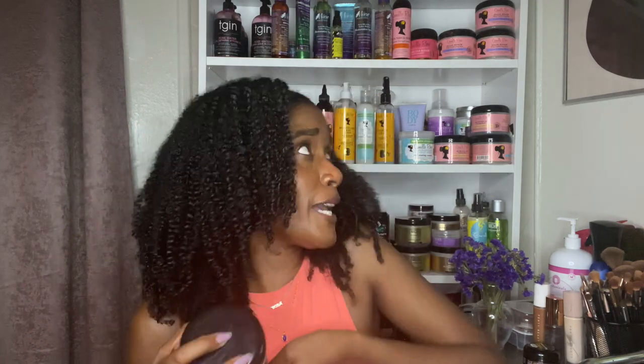Next we have the Auge Renew Deep Conditioning Mask from Camille Rose. This is a staple. I love this deep conditioner — it just always comes to my rescue. Whenever my hair is feeling or looking dry and it looks like it's going to be hard to add moisture in, this deep conditioner just comes to the rescue. It just adds that moisture, gives me that slip, and it smells so good. So yes, I'm going to continue to repurchase this — always, it is very good.